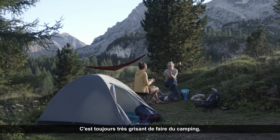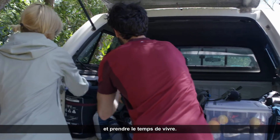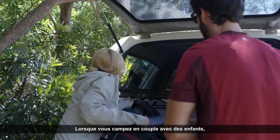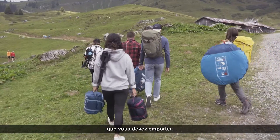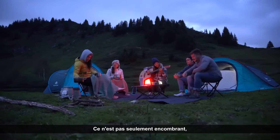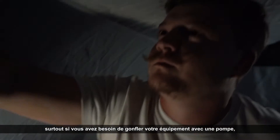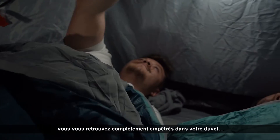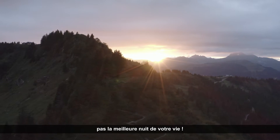It's always very exciting to go camping, to escape from the everyday life and take time to live. When camping as a couple with kids, you're talking about six to eight bulky sleeping packs that you need to take with you. It's not only bulky but also long to install, especially if you need to pump up your equipment. And sometimes in the morning you'll find yourself completely wrapped up in the sleeping bags — not the best night sleep of your life.